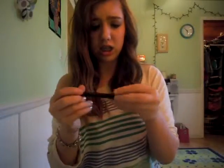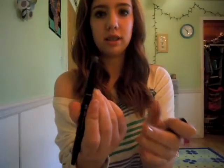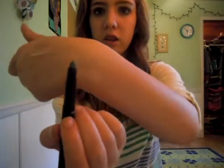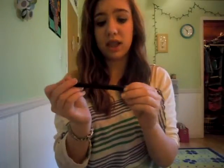Then I bought an Elf eyeliner and shadow stick. I have about four of these but I didn't have it in black — I have every other color except black. This side is just a shadow and this side is a liner, so it's really unique. This is what I take on travel days. It was exactly $3.